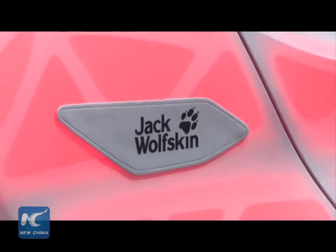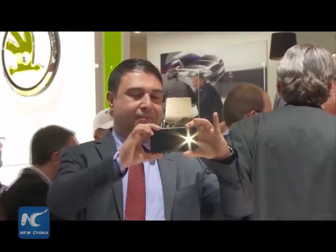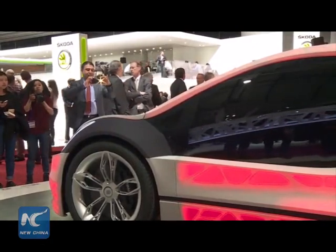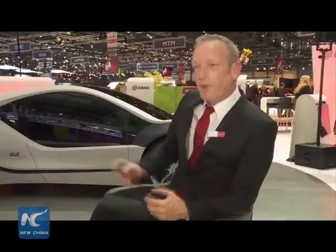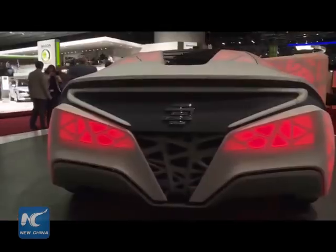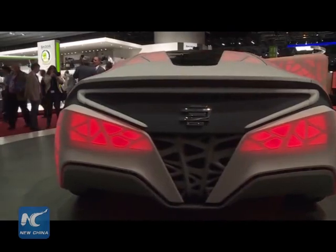Bartman says they want to push the boundary of the industry with this technology and see what it can achieve. To him, this is only just a beginning. This shows a kind of revolution in car engineering, because they have firstly disconnected the skin from the structure underneath. With that freedom, together with 3D printing, they can make really different cars in the future.